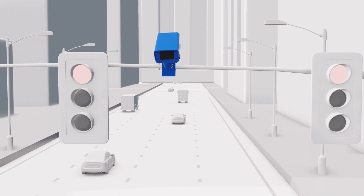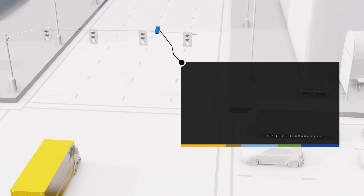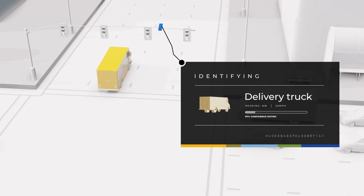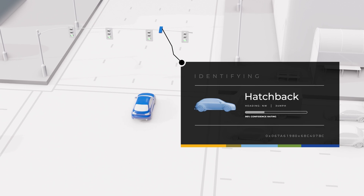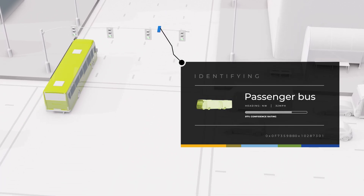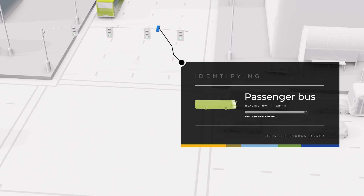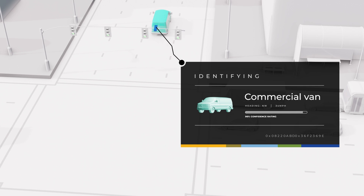Bringing machine learning to edge devices enables new applications that require real-time analysis. For example, smart cameras with edge-based machine learning capabilities can use local image processing to identify the types of vehicles on a roadway and send just the necessary data back for analysis, reducing network costs and latency while keeping sensitive, regulated data close to the source.